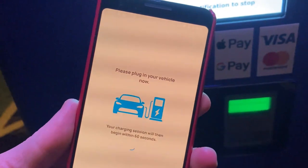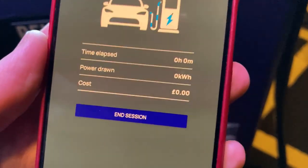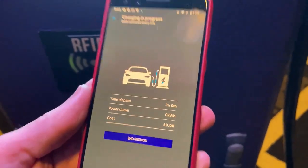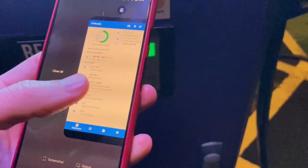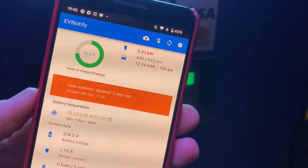The app shows nothing at first, but then it shows kilowatt hours, total cost, and time. Now let's check out EV Notify.